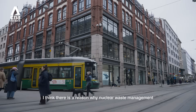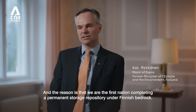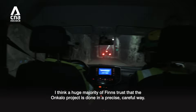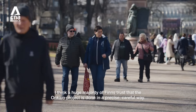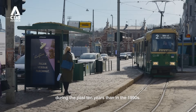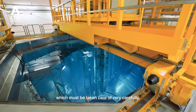I think there is a reason why nuclear waste management is much less debated and feared in Finland than maybe in any other place. The reason is that we are the first nation completing a permanent storage repository under Finnish bedrock. A huge majority of Finns trust that the Onkalo project is done in a precise, careful way. That has created part of the trust that made people more in favor of nuclear during the past 10 years than in the 1990s. We don't want to rely on other nations, and we also don't want to create problems for others by exporting nuclear waste, which must be taken care of very carefully.